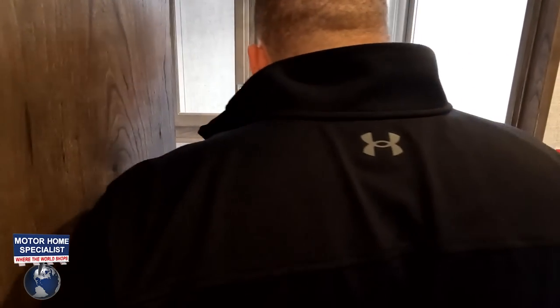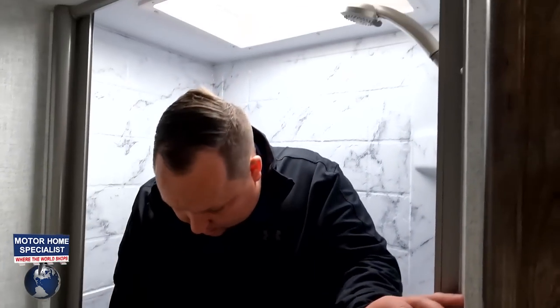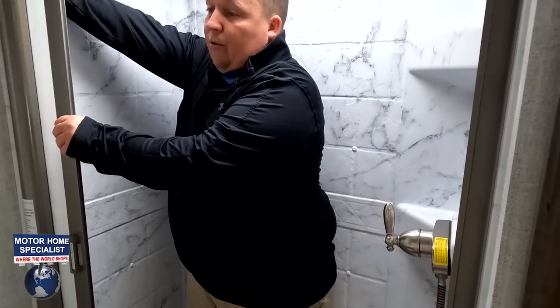Now for the bathroom. There's a nautilus-style door, and the shower is surprisingly large for the size of this unit — 24 by 36 inches. They did a great job with the space in here.